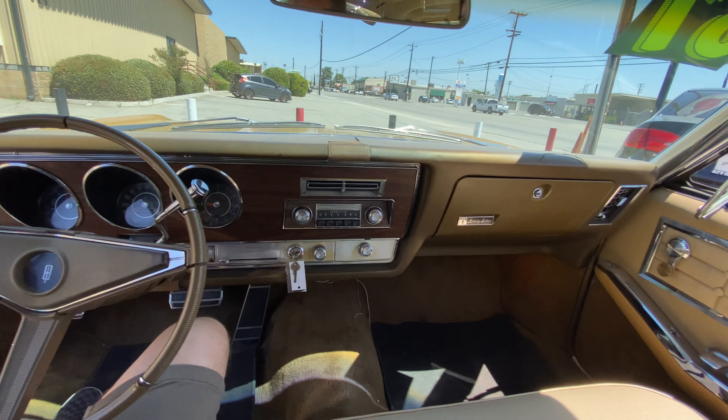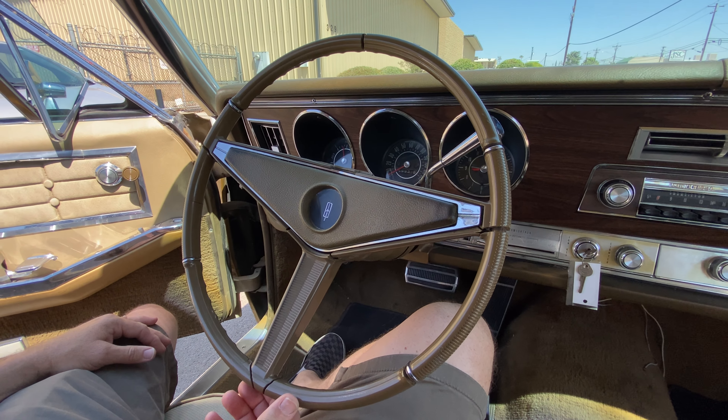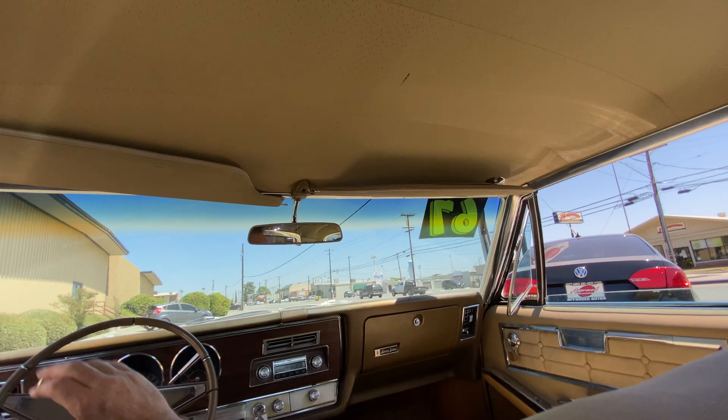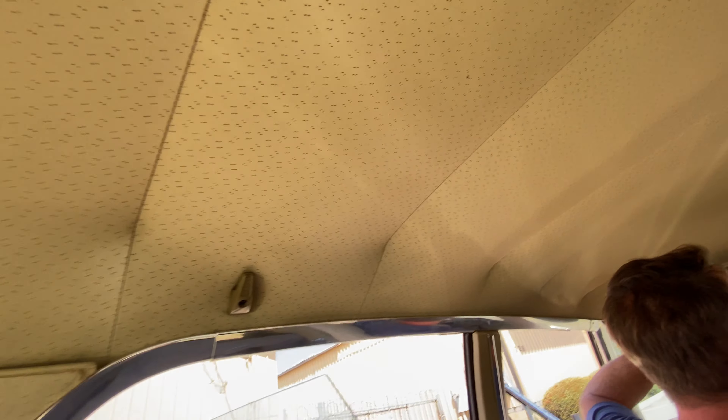Let me show you the dash. The steering wheel has got a little bit of cracking. The headliner, if you're able to see that, is in really nice condition. Your visors are also in great shape. And this is all because it hasn't been sitting out in the sun or in the rain all these years.